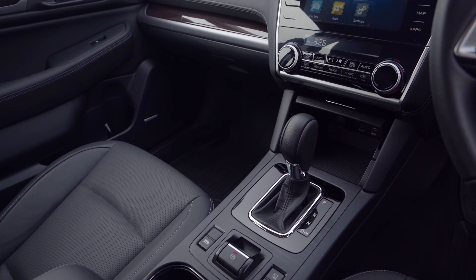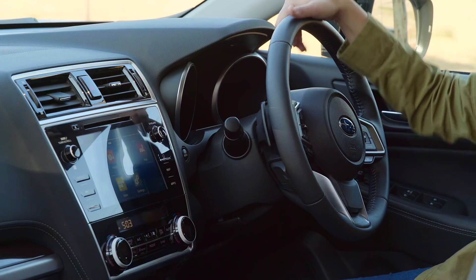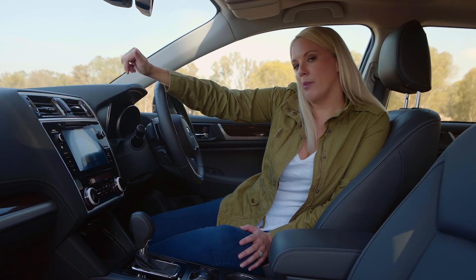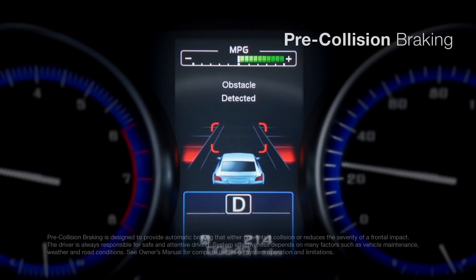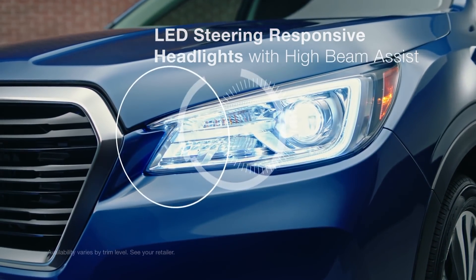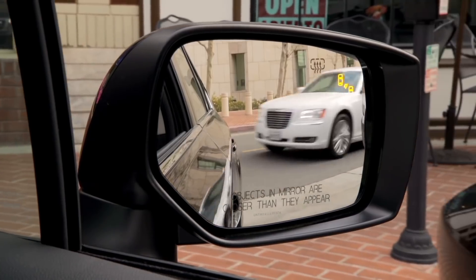Inside the cabin is where we see the most changes — there's new detail around the instrument binnacle, the center console, and the air vents. This new leather multi-function steering wheel operates the seven-inch touchscreen infotainment system, which is easy to use and offers Apple CarPlay and Android Auto. Subaru's EyeSight safety suite has been included — standard fitment — and includes turning headlights, high-beam assist, blind-spot detection, rear cross-traffic alert, and front and rear parking sensors.